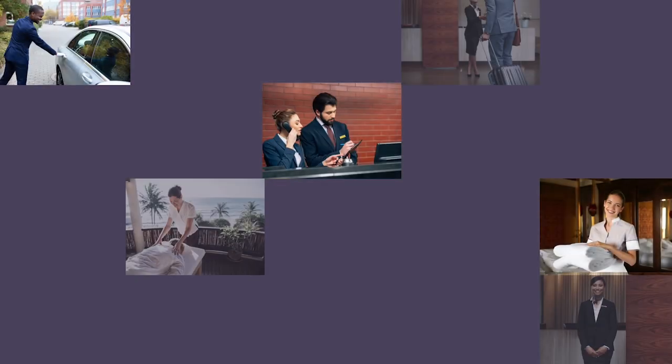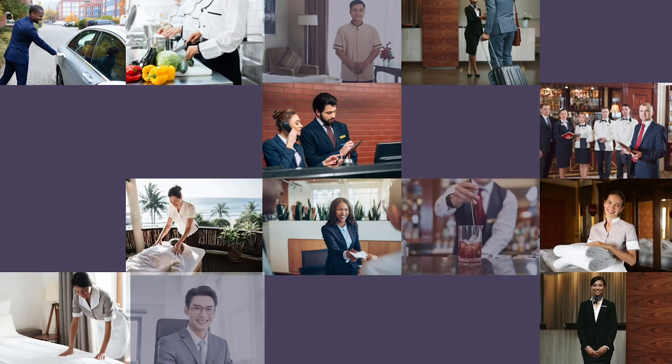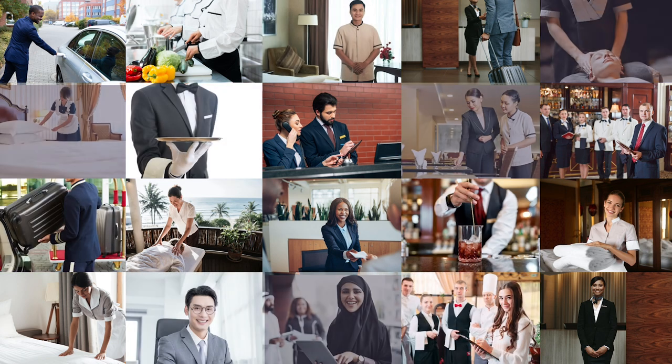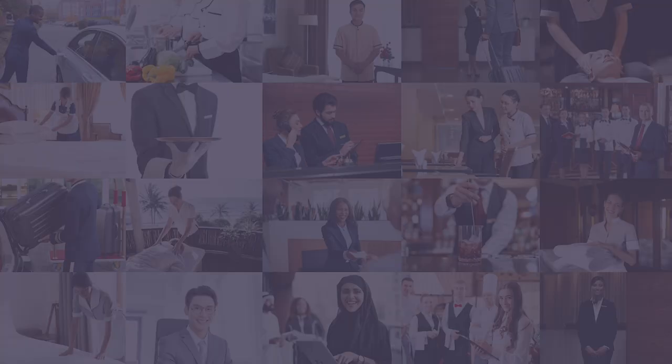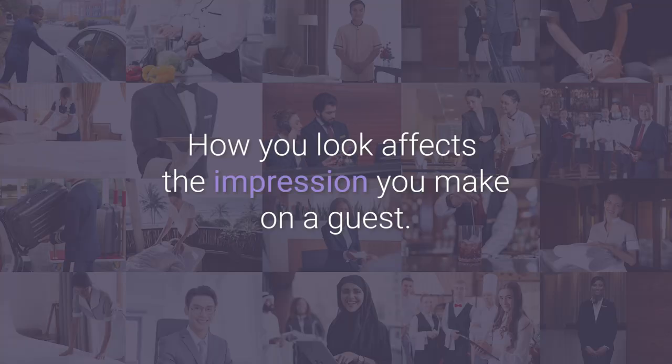We must pay attention to uniforms. They should fit and be free of stains and wrinkles. Impeccable personal hygiene and grooming are essential — hair, makeup, facial hair, nails. How you look and how you smell affect the impression you make on guests.